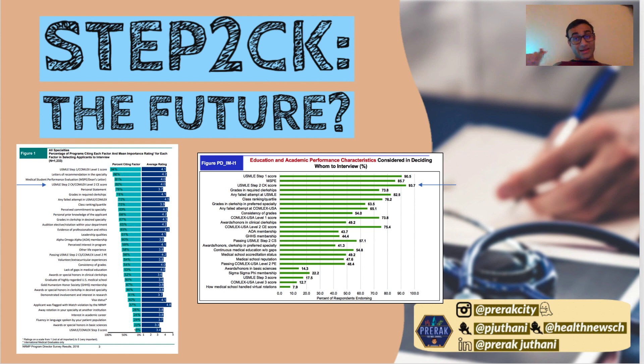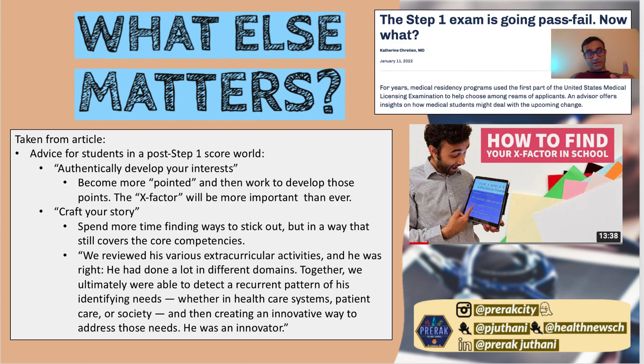Looking at program director survey data, in 2018 about 80% of program directors across all specialties listed the Step 2 CK score as an important factor when selecting applicants to interview. By 2021 that number rose to 93.7%. Step 1 was number one — but now Step 1 is gone as a score, it's just pass or fail. So Step 2 CK is now the second most important thing.